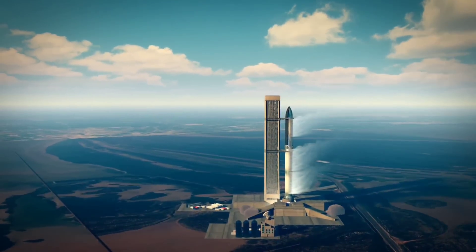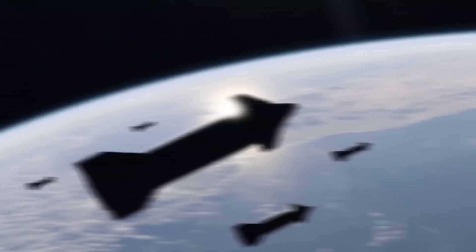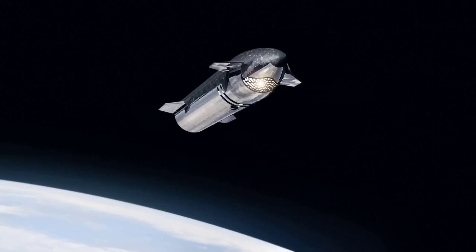We have never been closer to the space company's long-awaited first test launch into space. It's also the best-ever look we've had at SpaceX's vision for the future of space exploration and space-based long-haul transportation.